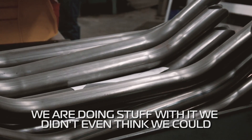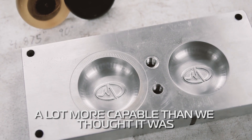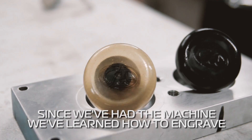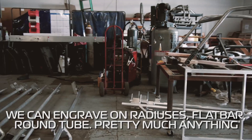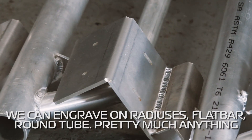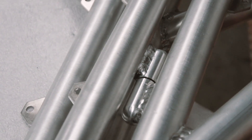A lot of carving, a lot of aluminum we didn't actually expect to cut — they kind of undersold the machine to us and it's a lot more capable than we thought it was. Pretty much treating it like a vertical milling machine. Since we've had the machine, we've learned how to engrave; we can engrave on radiuses, flat bar, round tube, pretty much anything. We've even fixtured some aluminum tubing into the machine and done some really crazy notches.